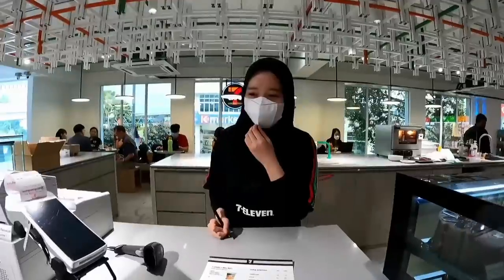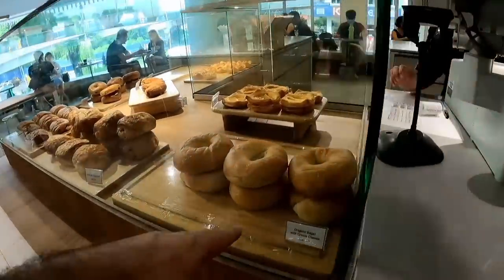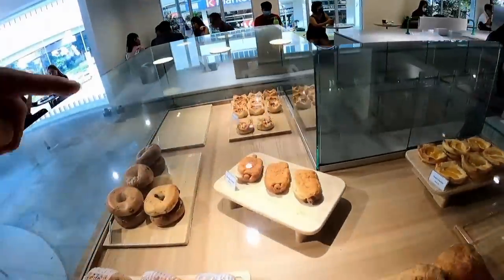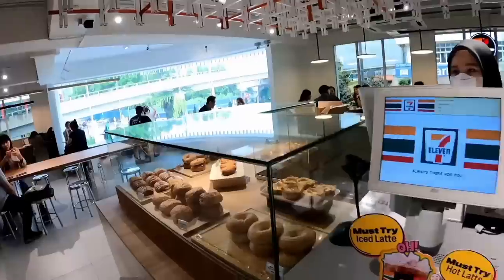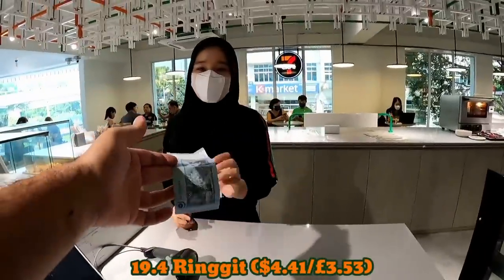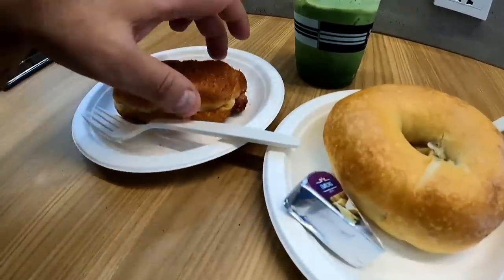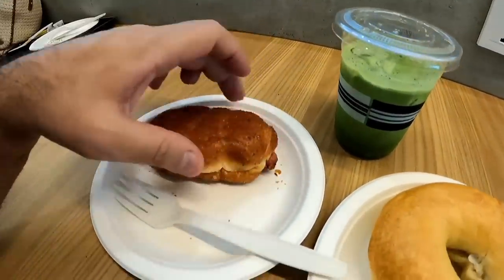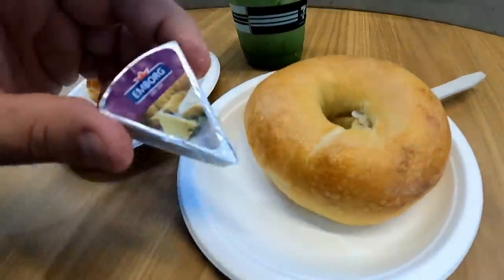I ordered a kiku matcha iced, a bagel with cream cheese, and a sausage donut. The three came to 19.40 ringgit — just under 20 ringgit. I haven't had a bagel in such a long time, so I'm really looking forward to this. They brought out the cream cheese. Oh, and the wi-fi password is Wawson711. The sausage donut looks like it has a processed sausage inside, quite nice and crispy. The bagel is nicely toasted in the oven, though I was expecting real cream cheese — it's just an Emborg cheese triangle.